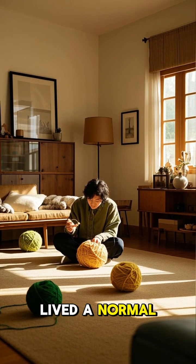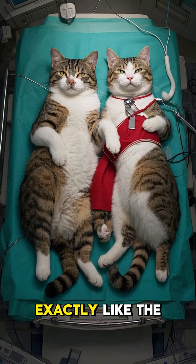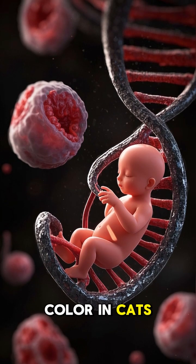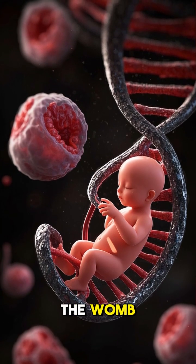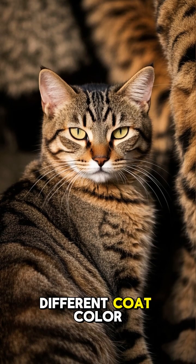Cece was born healthy, and she lived a normal life. Even though she was a clone, she didn't look exactly like the donor cat. That's because the genes for coat color in cats are expressed differently in the womb, so even though Cece was a copy of the donor cat, she had a different coat color and pattern.